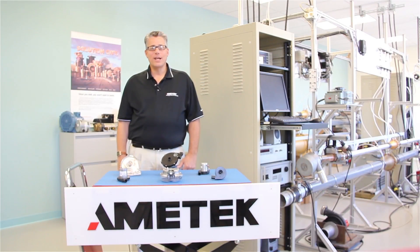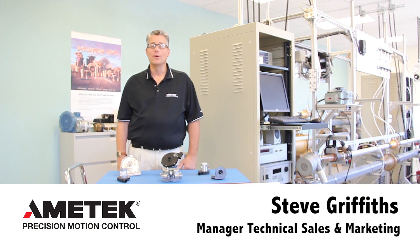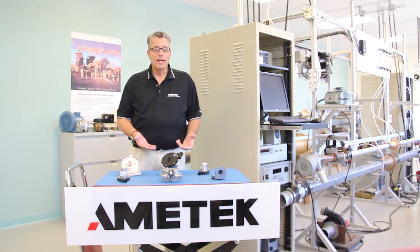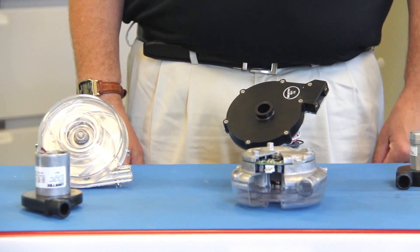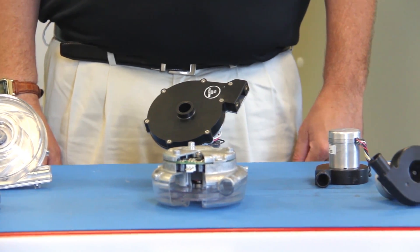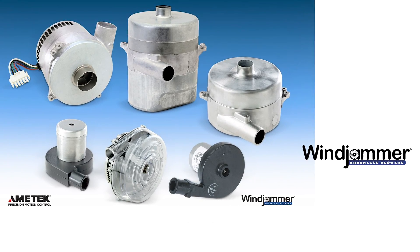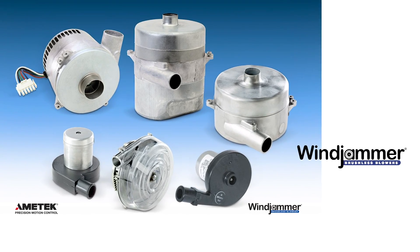Welcome to another product presentation from Amitek's Precision Motion Control Division located in Kent, Ohio. My name is Steve Griffiths and I would like to discuss the features and advantages of Amitek's Mini Jammer and Microjammer high-performance electrically commutated brushless DC blowers. The Mini Jammer and Microjammer brand of blowers are an extension of the very same Amitek Windjammer product family that revolutionized the medical, business machine, and many other markets some 30 years ago.